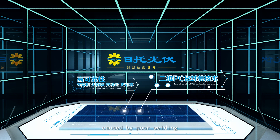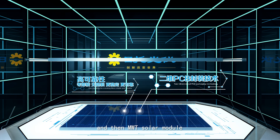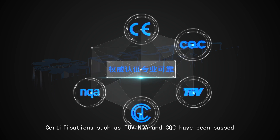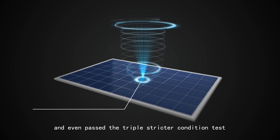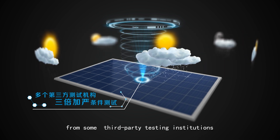Meanwhile, welding stress and micro-cracks caused by poor welding are eliminated. The MWT solar module therefore owns better long-term stability and reliability. Certifications such as TUV, NQA, and CQC have been passed, and it has even passed triple-stricture condition tests from third-party testing institutions.